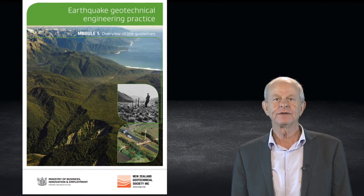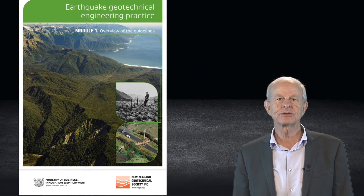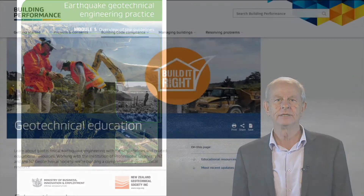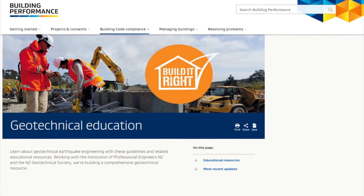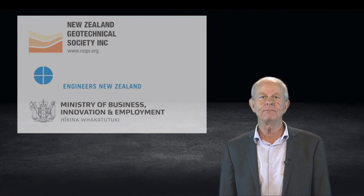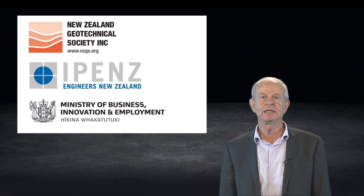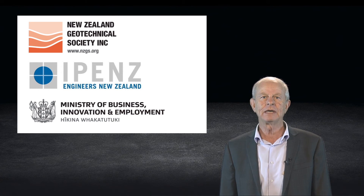We are also developing worked examples to provide more detail, helping to demonstrate their practical application. You can download all documents at no cost from the Geotechnical Society and MBIE Building Performance websites. An education program, a joint venture between the Geotechnical Society, IPENZ and MBIE, will support the release of the series. Educational resources are being created to assist with learning and understanding.